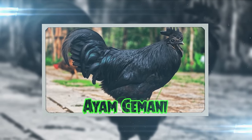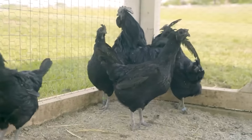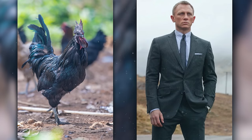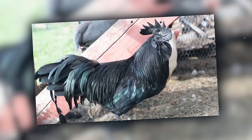The Ayam Cemani is like the secret agent of chickens, cloaked entirely in black. Originating from Indonesia, they're the James Bonds of the barnyard — mysterious and captivating. Their black color extends to their organs and bones, which makes you wonder: are they the result of a poultry-themed goth phase?